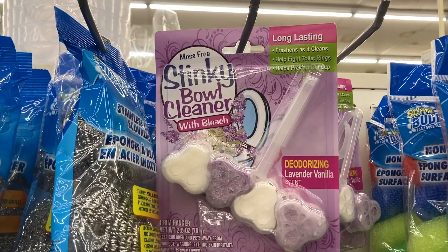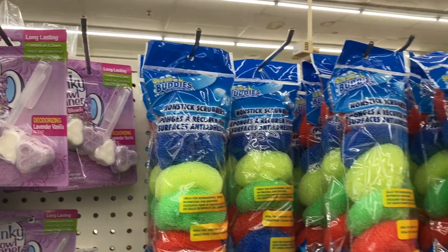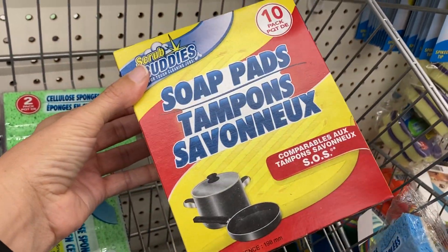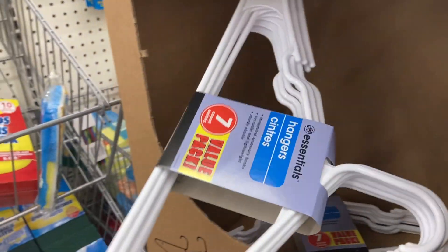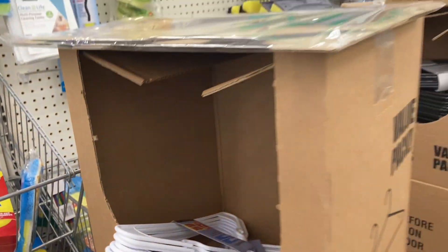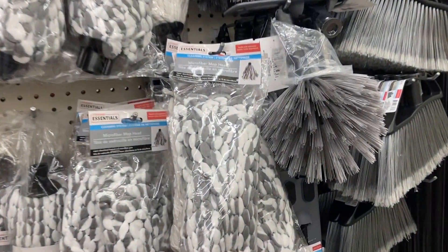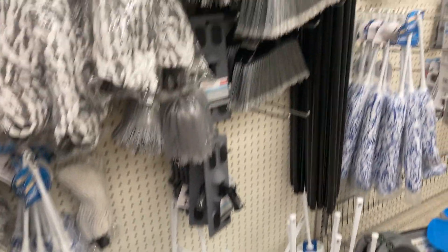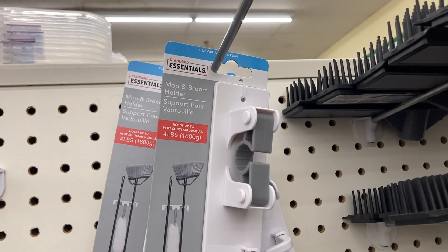And the stinky bowl cleaner with bleach — long lasting, lavender vanilla scent. They have more scrubbers and the soap pads — you get 10 of them in here. I definitely like using those on my pots and pans. More hangers — they have the white ones here, a seven pack as well. They have some of the mop heads down here at the end of this aisle and the toilet brush cleaners at the bottom. I like that you can just buy the replacement brush head and not the entire brush.